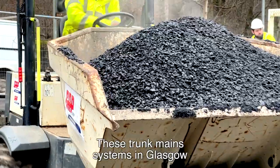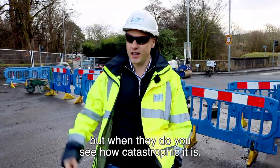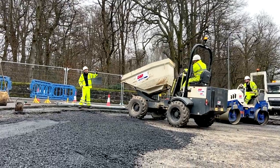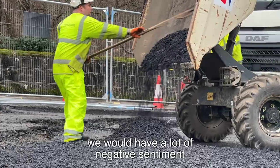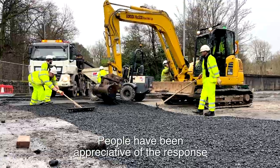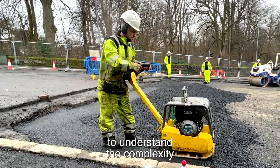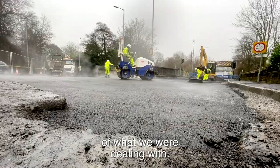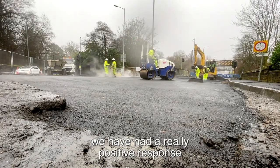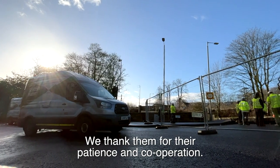These trunk main systems in Glasgow are pretty resilient and they don't happen often, but when they do you can see how catastrophic it is. You'd think in an adverse situation like this we would have a lot of negative sentiment, but we're really appreciative of the response — we were right on it from the start, communicating and visually allowing people to understand the complexity of what we were dealing with. So whilst we've had some community disruption, we've had a really positive response from the community, and we thank them for their patience and their cooperation.